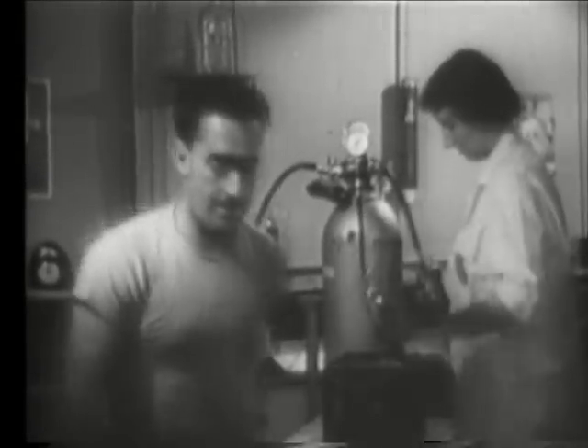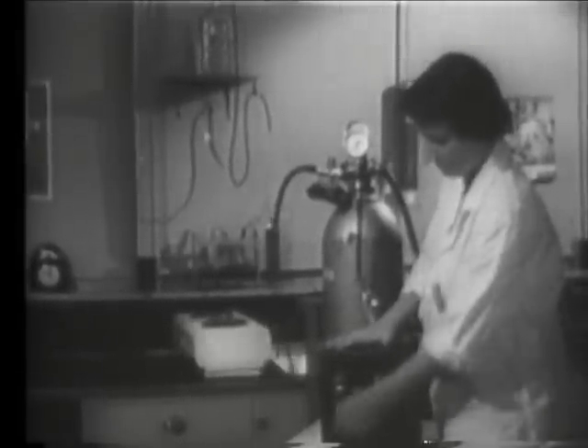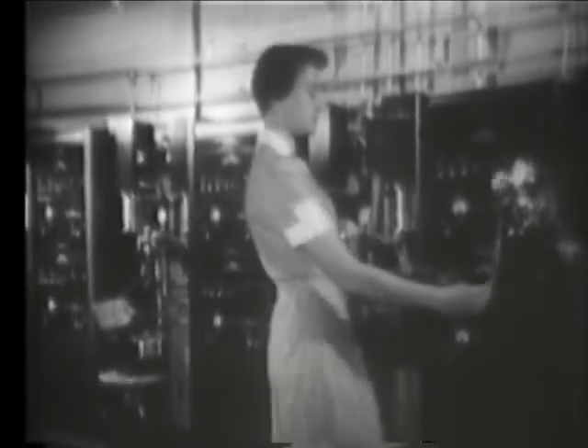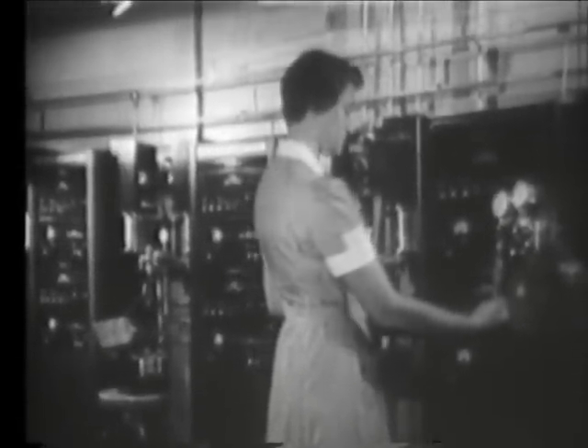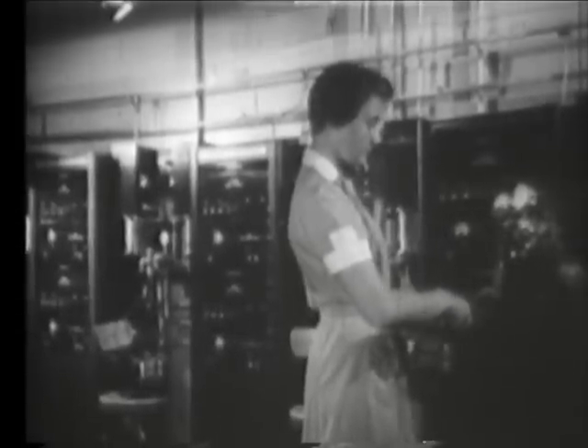As long as the concentration of radon is not allowed to build up, the workers are presumably safe. The testing process is a comparatively simple one.